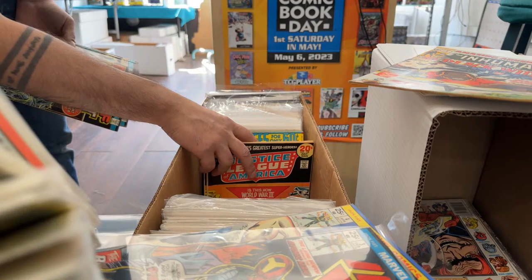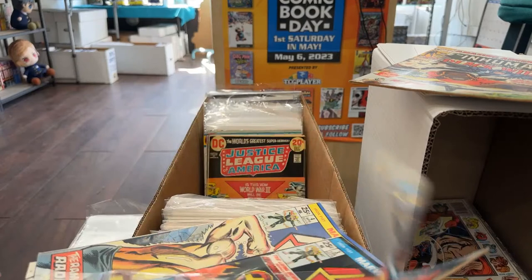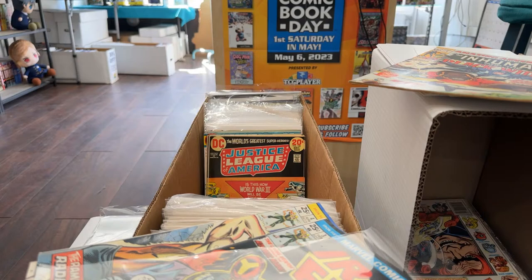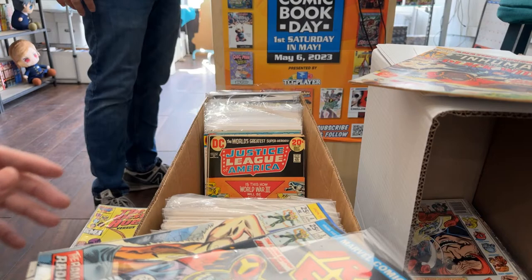Do I have a Justice League section? If not, Justice League alone usually is not that sellable, but these are early Bronze Age ones. I don't think I currently have a Justice League section but I can make one — or just a generic Bronze Age $10 section would work too. I think people that like Bronze Age will flip through whatever, cause you don't really see that stuff as often.